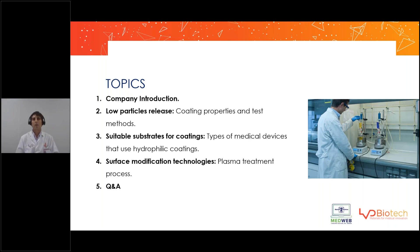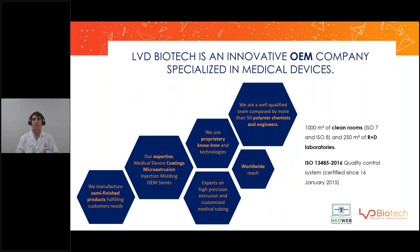Secondly, I'm going to talk about the types of devices, substrates, geometries, and materials that can be coated with hydrophilic coatings. And in the end, I'm going to talk about new trends in surface modification technologies such as plasma treatment.